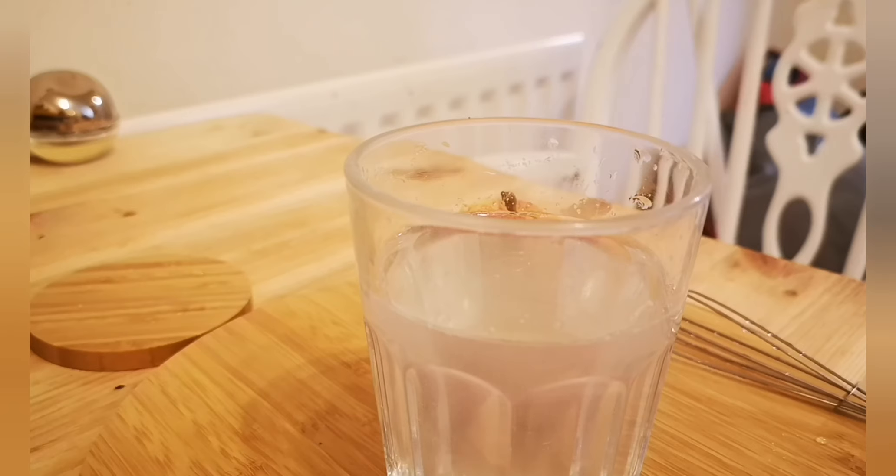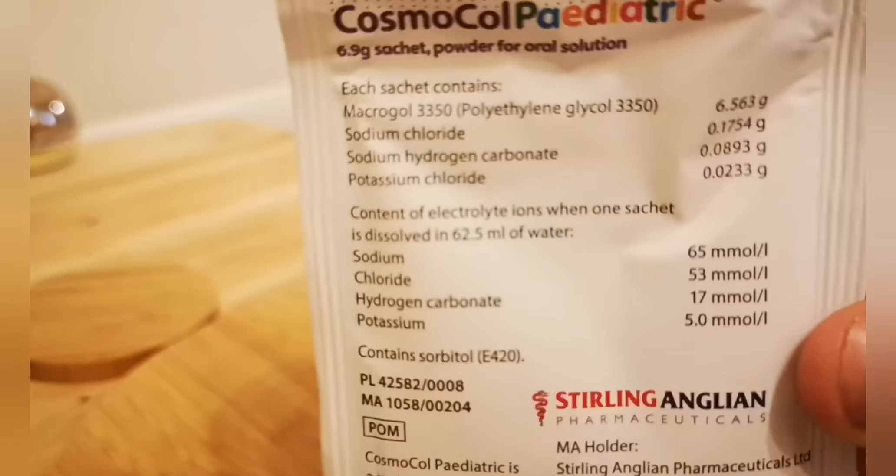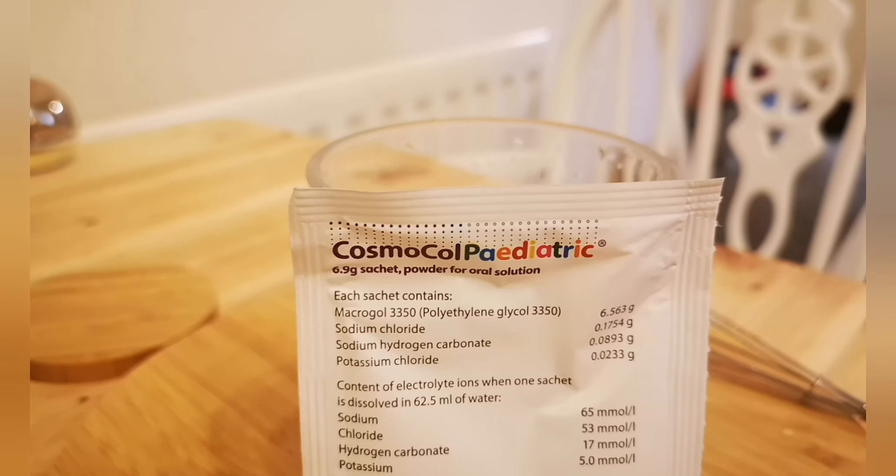Don't forget to like, comment, and subscribe if you want to see more remedy reviews — there are plenty more remedies out there for us to take a look at.